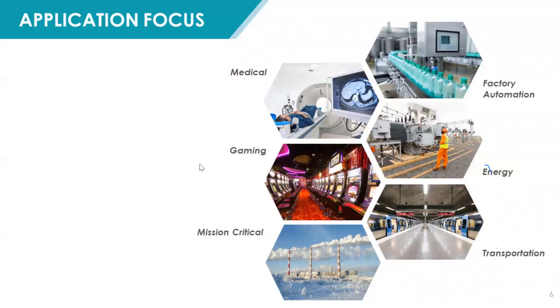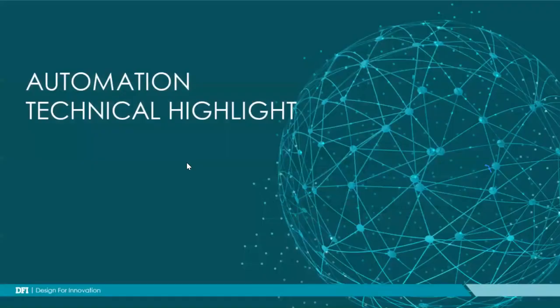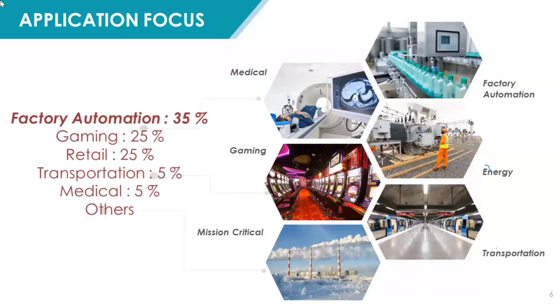Going back to our application focus, DFI has lots of products for special applications. For example, like today we focus on automation. Others include energy, medical, gaming, or transportation, especially mission-critical, marine, or retail applications.